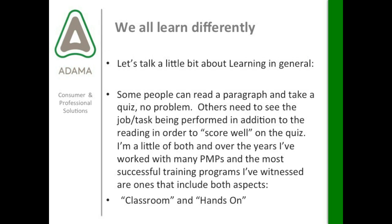Here's our discussion on learning, because we all do learn differently. Some people can read a paragraph and take a quiz and get an A, no problem. Others need to see an actual job or task being performed in addition to reading in order to score well on the quiz. I'm a little bit of both — I can read something and generally take a quiz on it, but if we're talking about an activity like making an application or mixing product, I like to practice physically doing what I'm reading on the label.